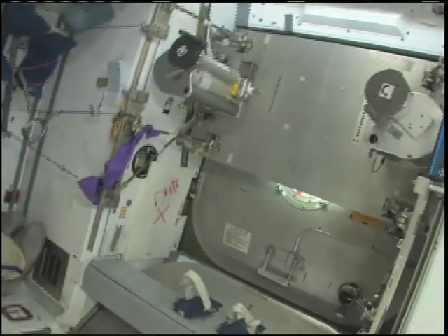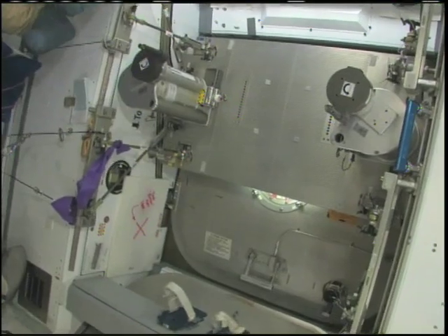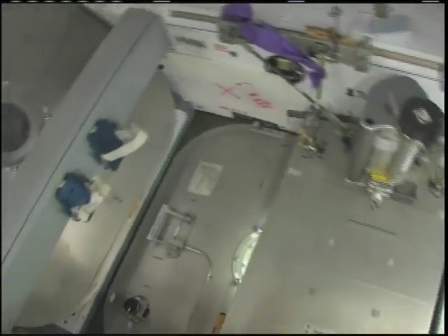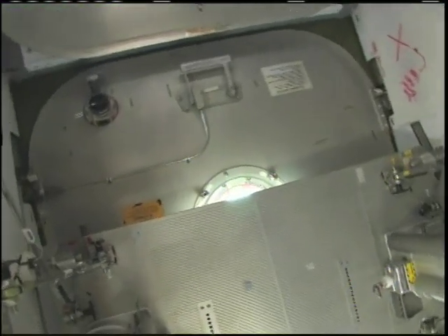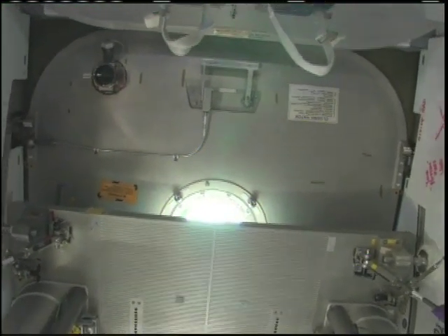We have stowage in the overhead above, and an interim resistive exercise device until we get the advanced resistive exercise device up and running — we use I-RED until A-RED is good. There's also a hatch below and a little window where you can see out and see our beautiful planet. And that's Node 2.